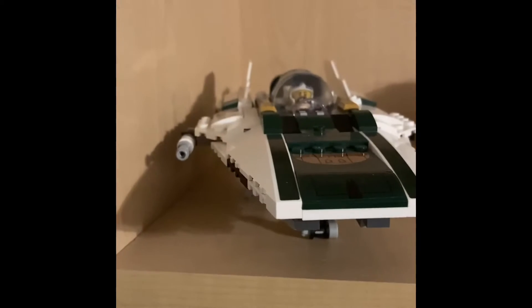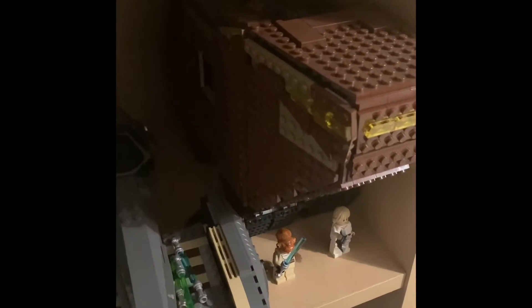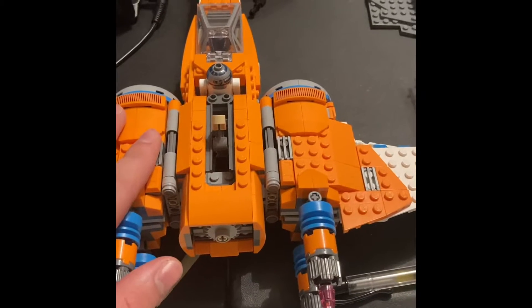Number ten: the LEGO Friends, an amazing set based off the Friends TV show. Number nine: the LEGO Star Wars A-Wing. Number eight: the AAT. Number seven: the Sandcrawler. Number six: the 2019 Poe Dameron's X-Wing.